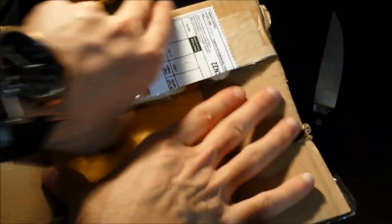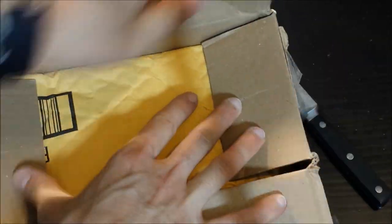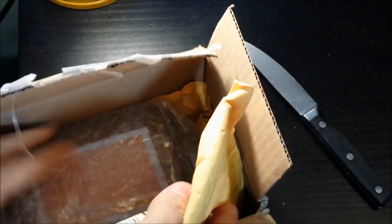Very excited to try this one. Got it shipped from Canada. Did a great job shipping it to me. Couldn't track it — that's okay. I could have paid more money to track it; I chose not to.